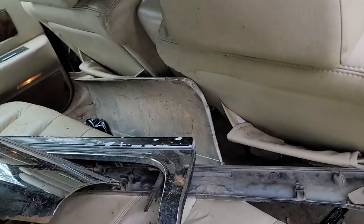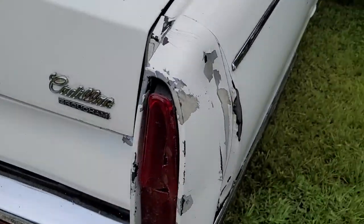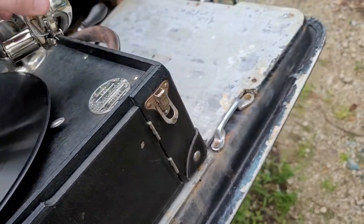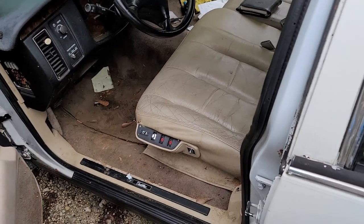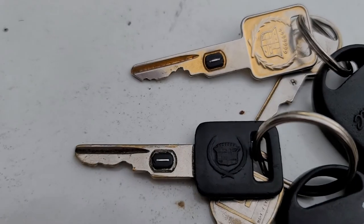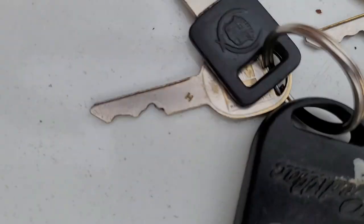The fender skirts are there, and so are the side chrome pieces, which is always a plus. There's damage back here and the backup lights went somewhere — no idea where. We have two sets of keys, both radically different, so only one of them is actually for this car. Even the door keys are different — let's find out which works.